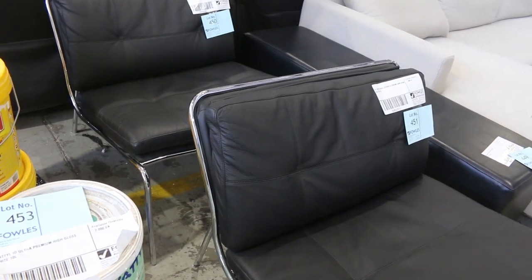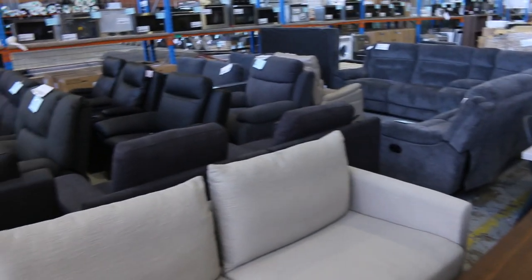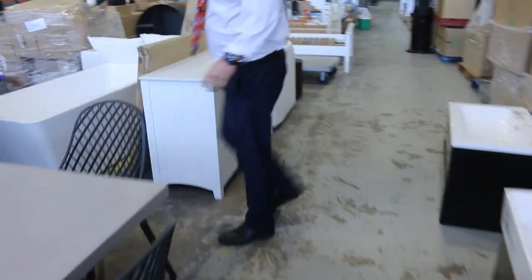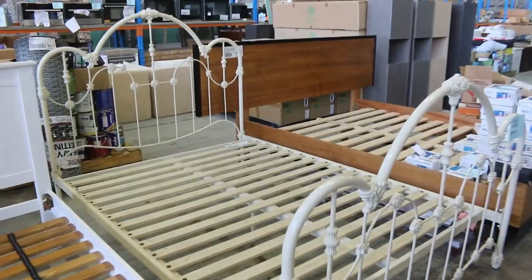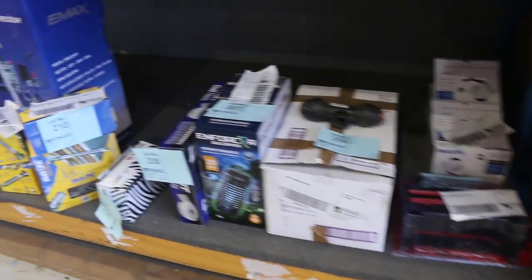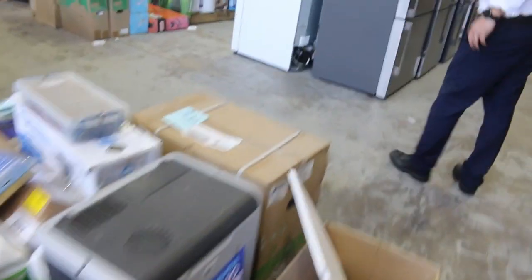A couple of nice looking leather and chrome armchairs — lot 450 and 451 — they'll be popular, going unreserved. Over the back there's a heap of lounge suites; generally you're looking at about $1,000 to $1,500 mark on those. Through here I can see more freestanding bathtubs, another mixed pallet of tools, a couple of bed frames — queen sized — and more unreserved gear such as mixer taps. There are hundreds of unreserved lots, including hardware clearance items.